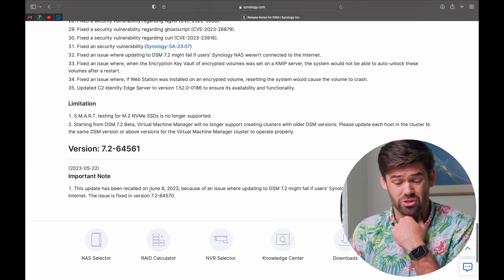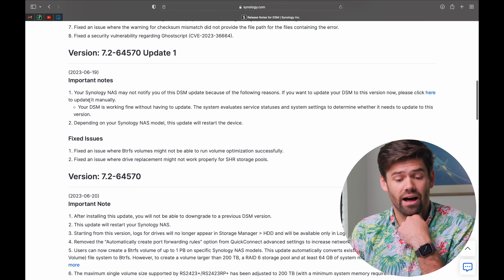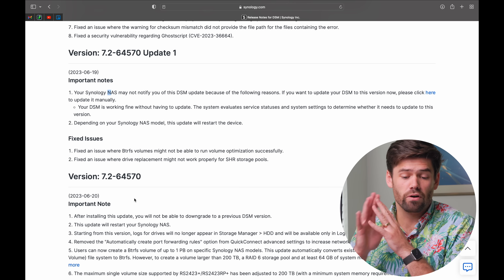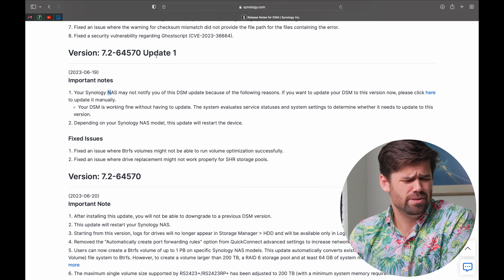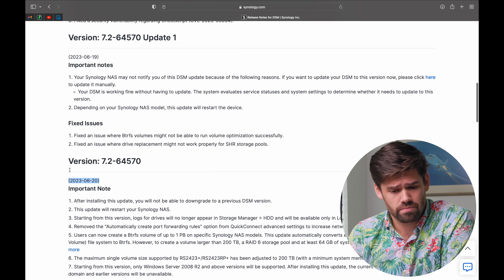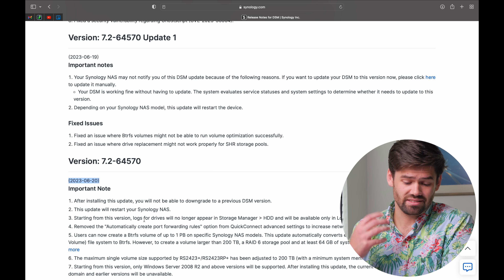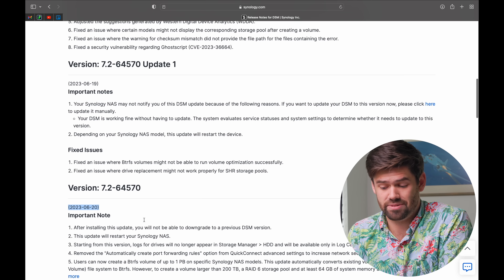That first release was on June 8th, and then there was no update for anyone until the 20th. Furthermore, Update 1 came out a day before Update 0, which was very strange. There were a lot of weird issues where there were genuine problems with the update, and it did seem like they were just throwing updates out last minute to try to fix things.